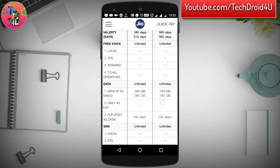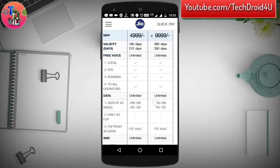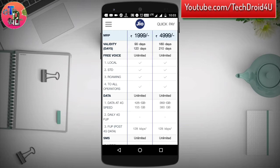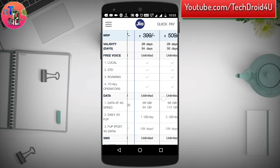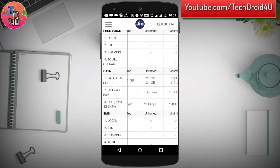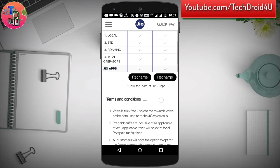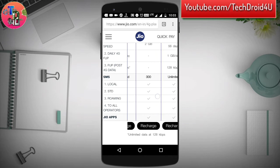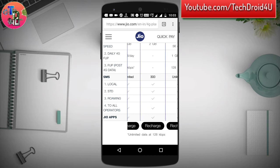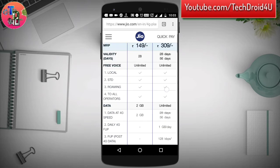Note that you have to recharge with the 99 rupee Jio Prime membership — it is now compulsory for all users to recharge with 99 to avail these offers. All calls are still free of cost and all SMS are still unlimited, except in the 149 plan where you get a limit of 300 SMS per day.